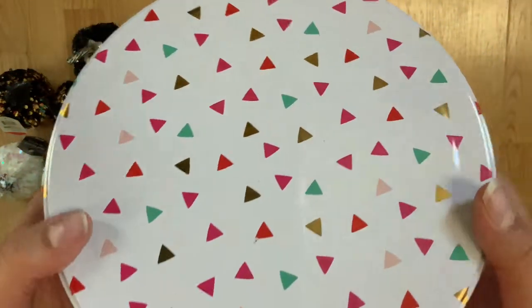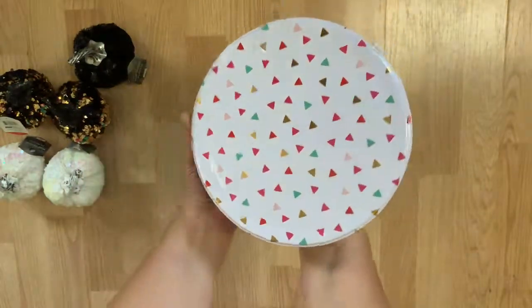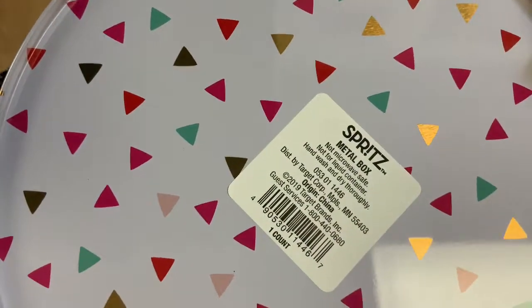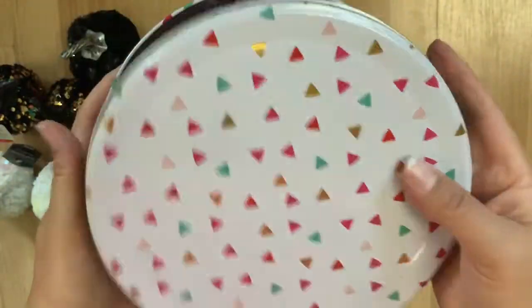Then I found this metal tin — it's about seven and a half, maybe eight inches across. It's pretty big, it can hold quite a bit of stuff. This one was on sale and it was two dollars and 45 cents. There was one of them there so I just bought it — I wanted to use it to hold some stuff on my desk.